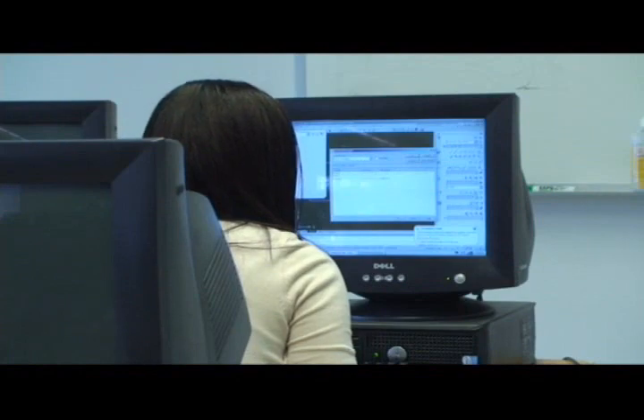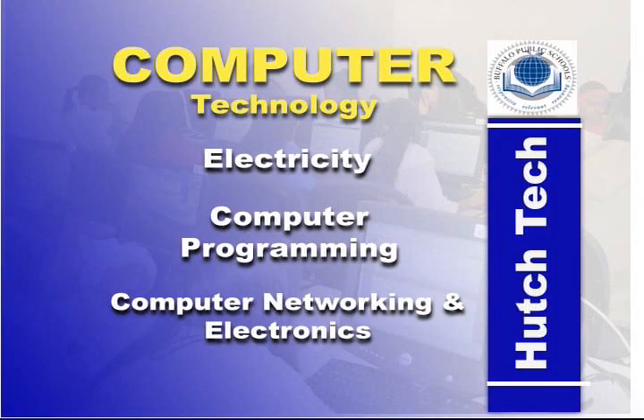Computer Technology is a four-year program in which students will learn Electricity, Computer Programming, Computer Networking, and Electronics.